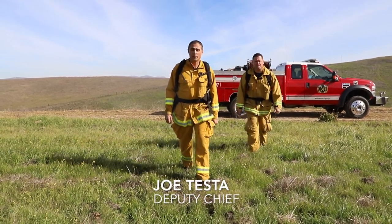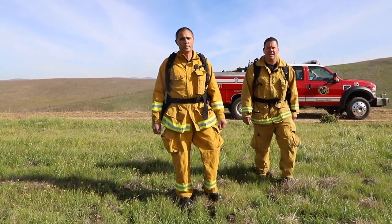These grasses are green right now, but in a few months they'll be brown and ready to burn. That's why the Livermore Pleasanton Fire Department wants the communities of Livermore and Pleasanton to be wildfire ready. We've adopted Cal Fire's Ready, Set, Go program.